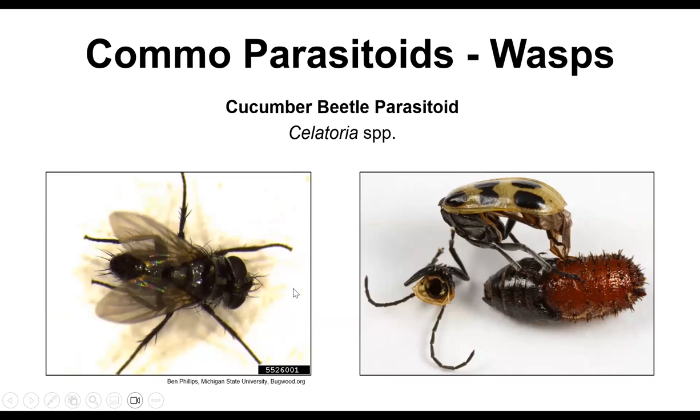Another really cool one is the cucumber beetle parasitoid — a fairly nondescript fly you probably wouldn't recognize unless you saw it near cucumber beetle larvae, which are usually underground, so you're likely not seeing those either. When they pupate, the head of the cucumber beetle usually pops off and you get a little pupal casing. Collecting cucumber beetles to check what percentage have been parasitized is always interesting. These are actively helping us with cucumber beetle infestations.